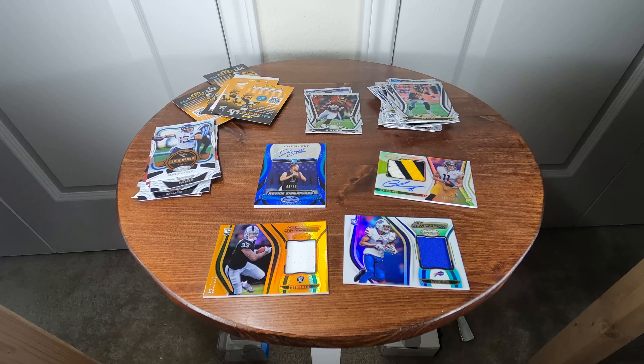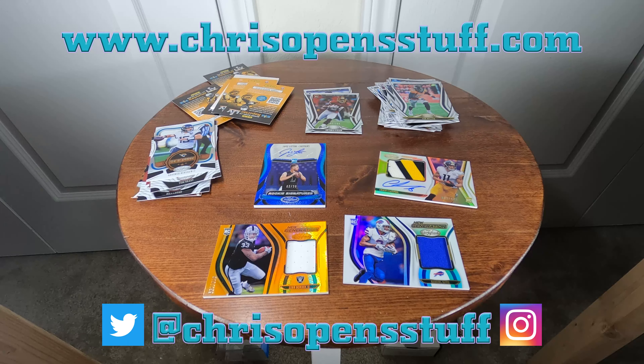Thanks for watching, guys. Please like, comment, and subscribe. You can also visit me at www.chrisopenstuff.com. You can follow me on Twitter and Instagram at the same handle, @chrisopenstuff. I also now have a Facebook page, so go ahead and like that page. I appreciate you taking your time to watch — take it easy, bye guys!